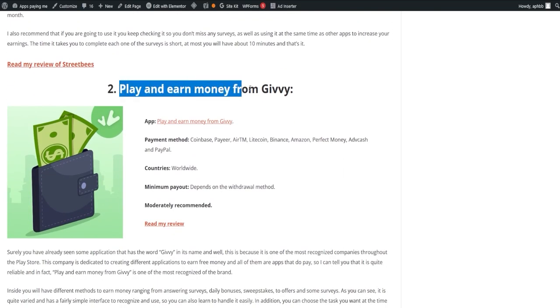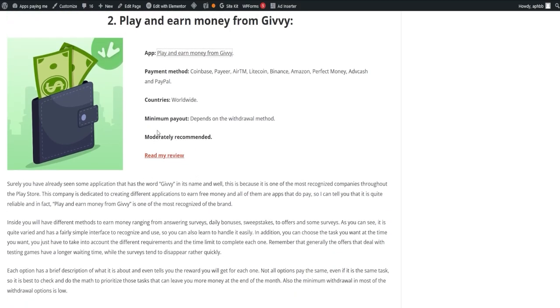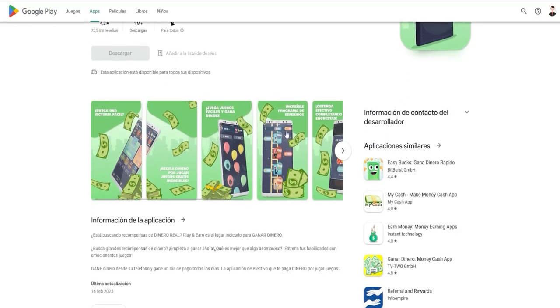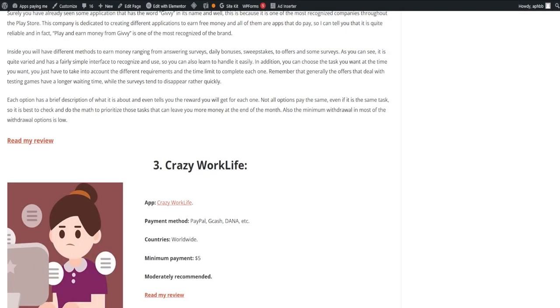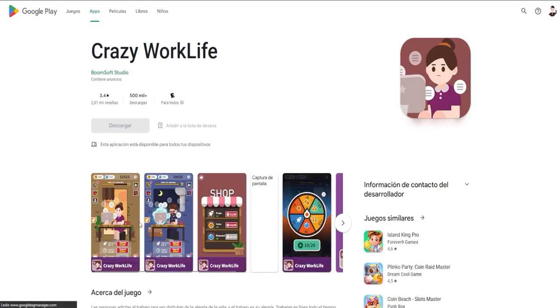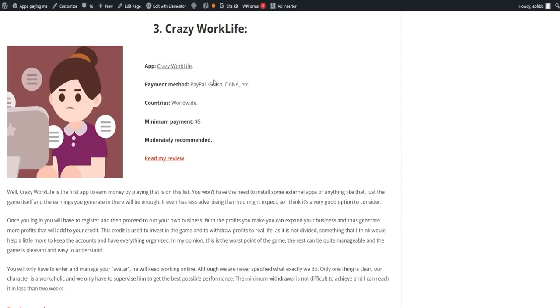Next, we have Play and Earn Money from Givy, one of the most recognized brands in the Play Store known for its variety of free money-earning apps. The app offers different methods to earn money, including answering surveys, daily bonuses, sweepstakes, offers, and more. The interface is user-friendly and you can choose tasks that suit your preference. Keep in mind that offers related to testing games take a bit longer, while surveys tend to be filled quickly. Enter Crazy Work Life, an app that lets you earn money by just playing the game with no need for external app installations. Once registered, you run your business, expanding it with your earnings, which add up to your credit — you can reinvest in the game or withdraw for real-life usage. The game is fun, easy to understand, and you can reach the minimum withdrawal in less than two weeks.